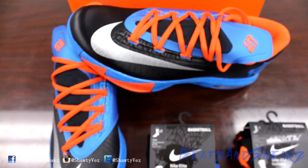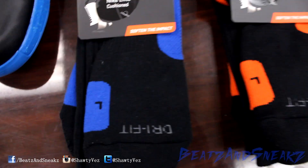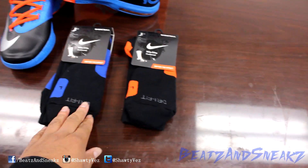There's no KD sock out for them right now, so I just stick with the basic black and blue, and black and orange. The socks pop off the shoe real good — it just stands out.